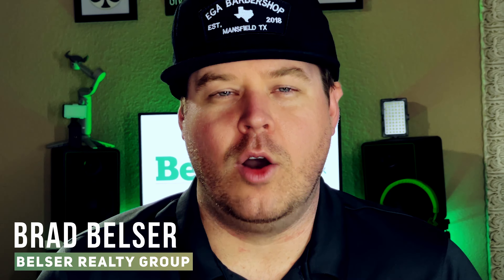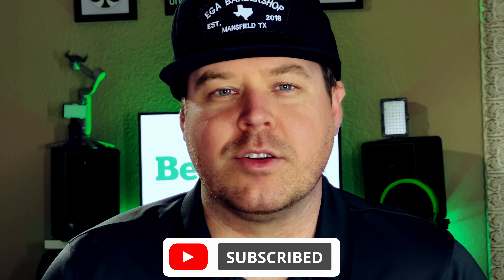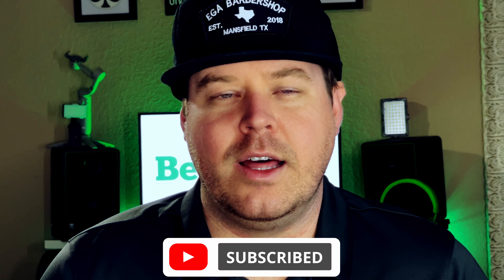Hey guys, welcome to another video. My name is Brad Belser, owner of Belser Realty Group, White Rock Realty. I am a real estate agent here in DFW and I make these videos to try to educate buyers and sellers before they get started on their journey of buying or selling a home, and this really goes for anywhere in the country. I am located in Dallas, Fort Worth, Texas, so if you are local in the area and have questions or need help, feel free to reach out to me.